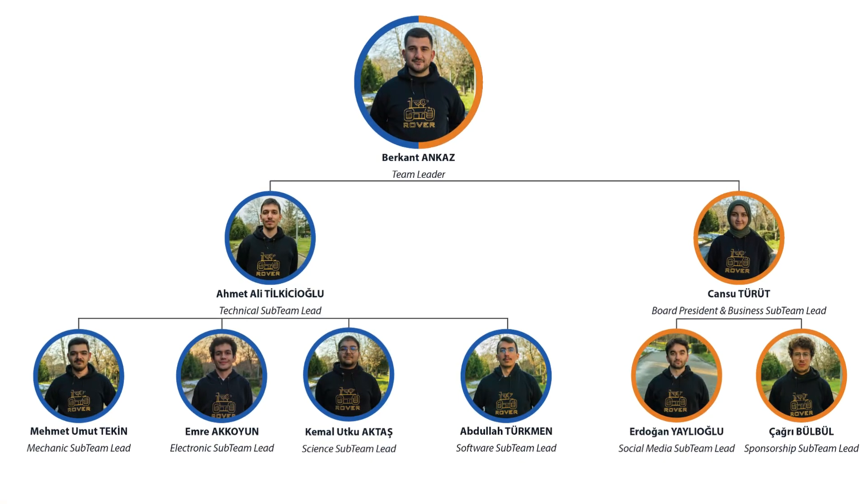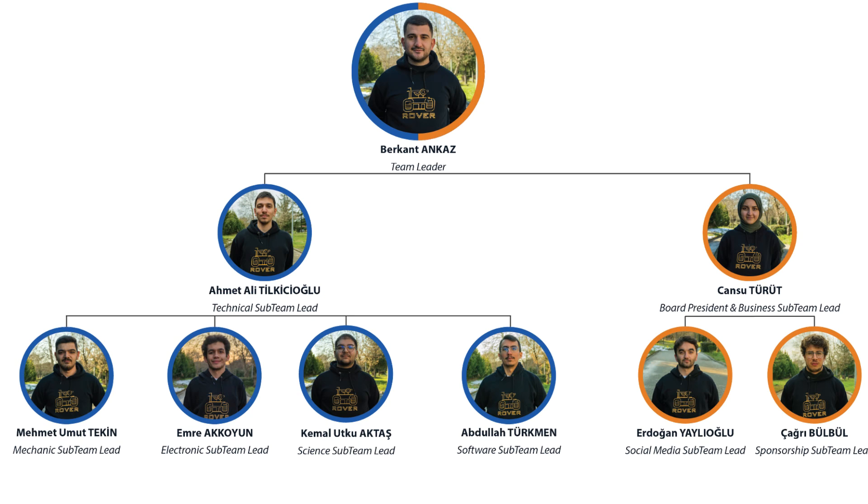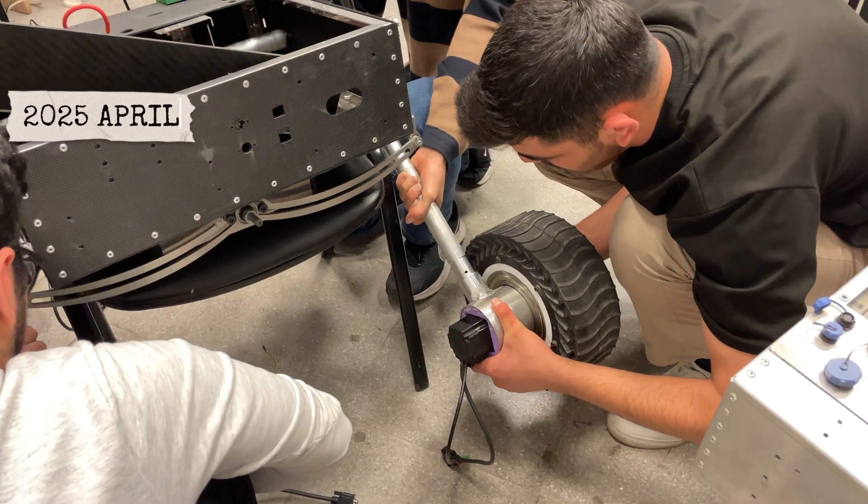We're organized into five sub-teams: mechanics, electronics, software, science, and business, all working in close coordination.